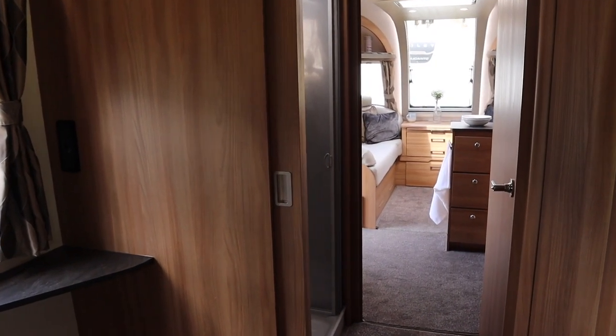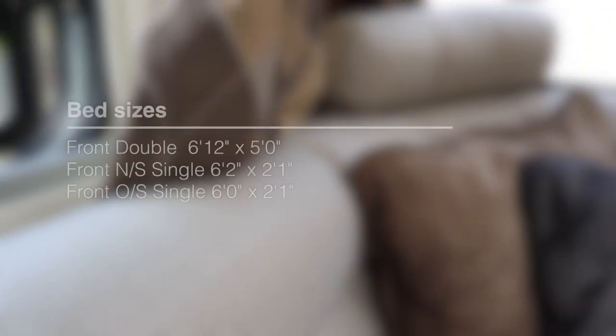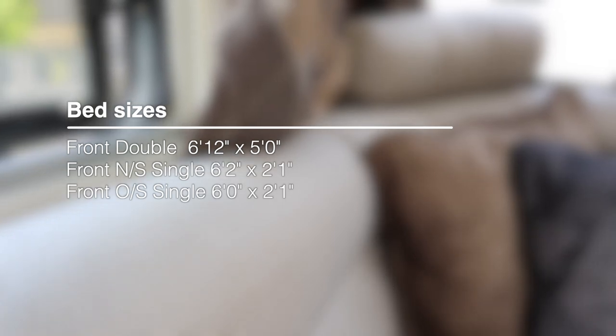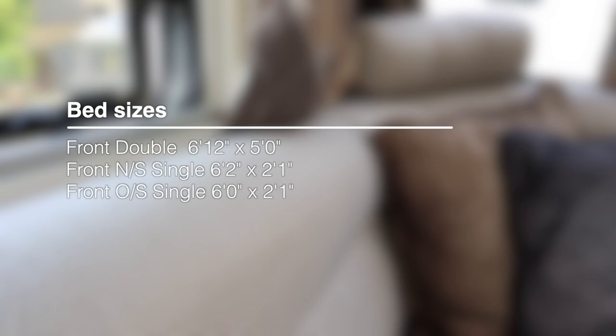At the front of the twin axle it's exactly the same: two seats either side making up as two singles at 6ft 2in by 2ft 1in or 6ft by 2ft 1in respectively. Pull out the slats and the double bed measures 6ft 12in by 5ft.